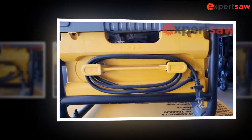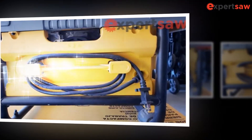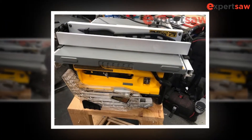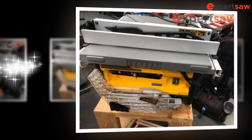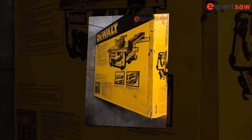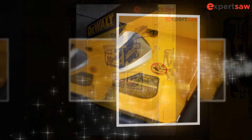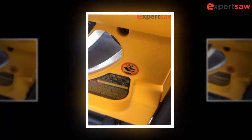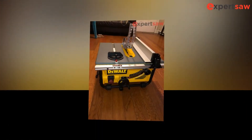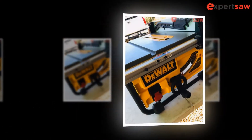Even if you're new to the art of sawing and the DWE 7480 is your first machine, you'll find it easy to use its features. The flexible adjustable 0 to 45 degrees blade inclination and blade depth adjustments offer simplistic operational ease for the novice. If you need space on a table when working with large material, the rip capacity on the DWE 7480 is 24 and a half inches, sufficient for most jobs. The wing arm enables natural table extension.